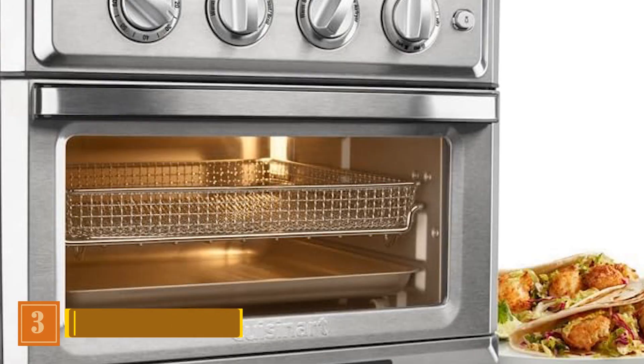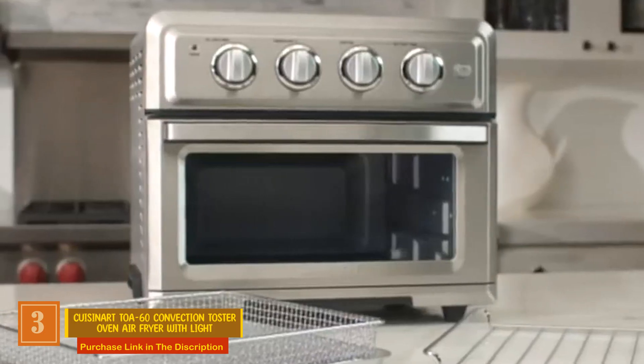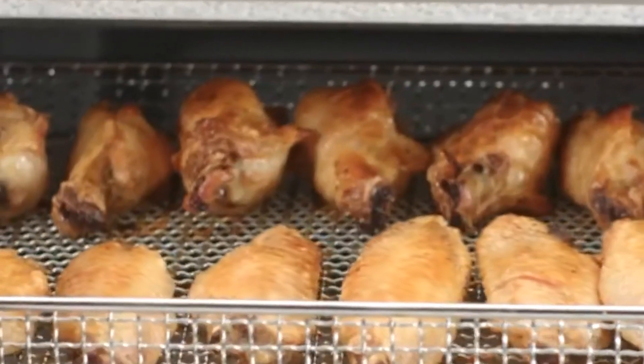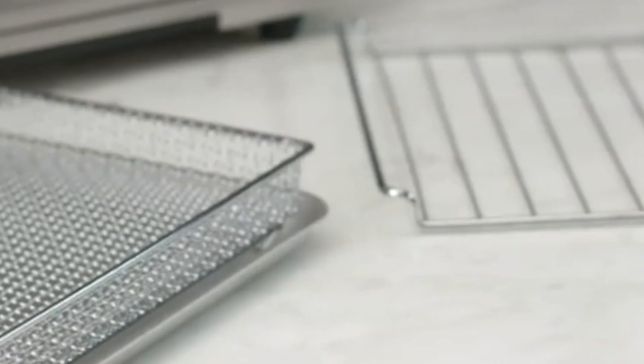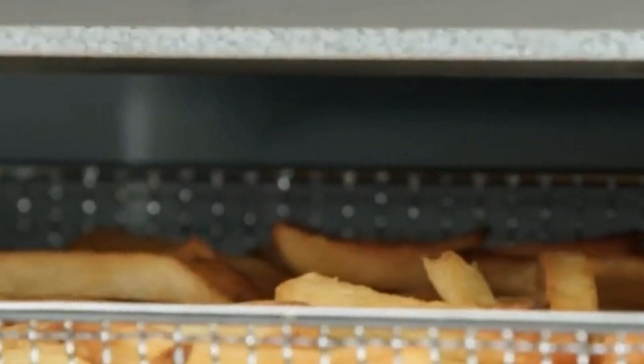Product Number 3: Kusinart TOA-60 Convection Toaster Oven Air Fryer with Light. While not falling into the budget category, the Kusinart Air Fryer Toaster Oven offers a relatively more cost-effective and spatially efficient solution. When contrasted with acquiring two larger countertop appliances, it includes a dedicated air fryer designed for a family of four. In testing, its performance was noteworthy, with its heating element outshining others in browning and crisping, and its toasting capabilities displaying impressive uniformity.